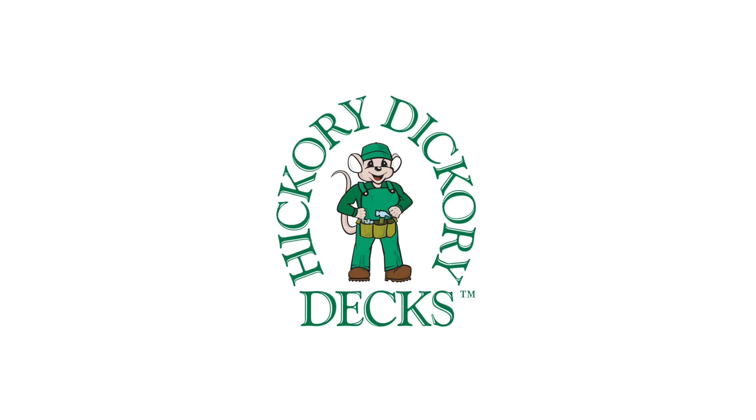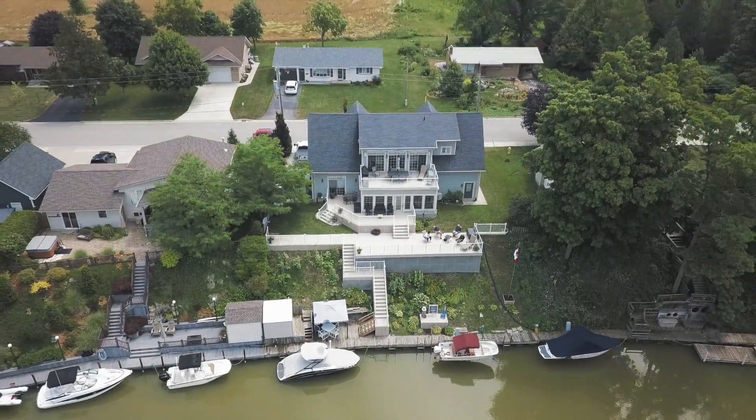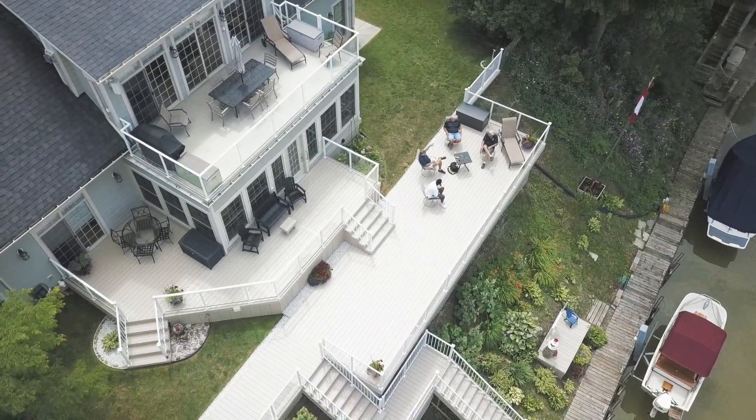Hi, I'm Steve from Grand Bend, Ontario, and we're out here on my new Hickory Dickory Deck. This project is for a friend of mine named Steve. It is a very large VECA decking project that turned out extremely well.